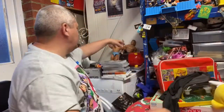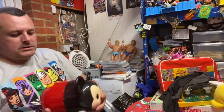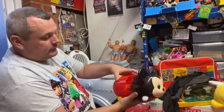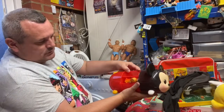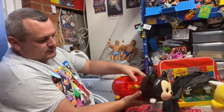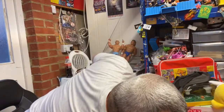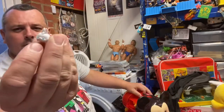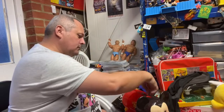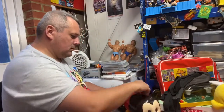Staying on that, might as well do this - picked up this Tsum Tsum carry case, the Mickey Mouse one. Cost me £3 but it is jam-packed with the Tsum Tsums, as you can see it's all falling everywhere. So here we've got loads in there, loads on the bottom, even got the mini ones all the way up to the large ones. So yeah, £3 but a nice little find.